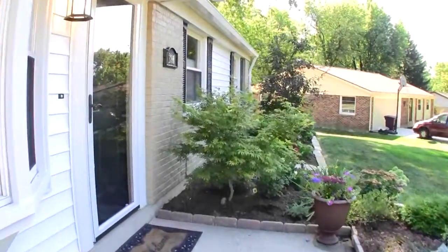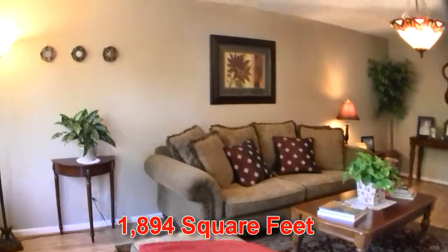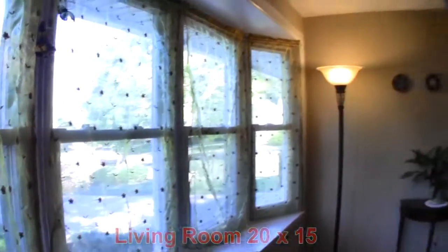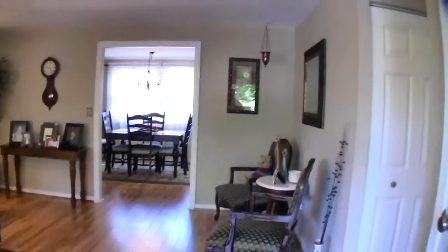Let's take a look inside. Inside you'll appreciate many, many updates: custom paint, attractive bay window, laminate flooring, custom paint and six panel doors throughout.